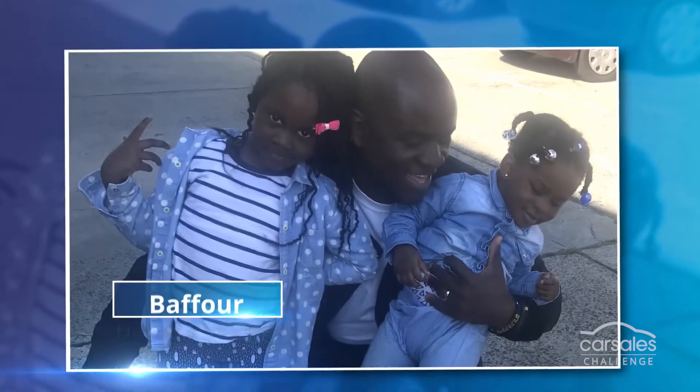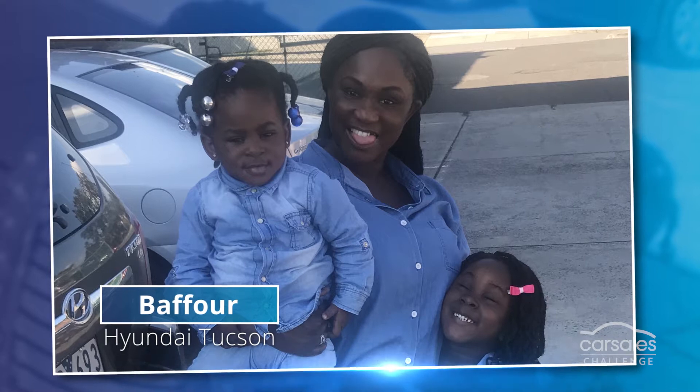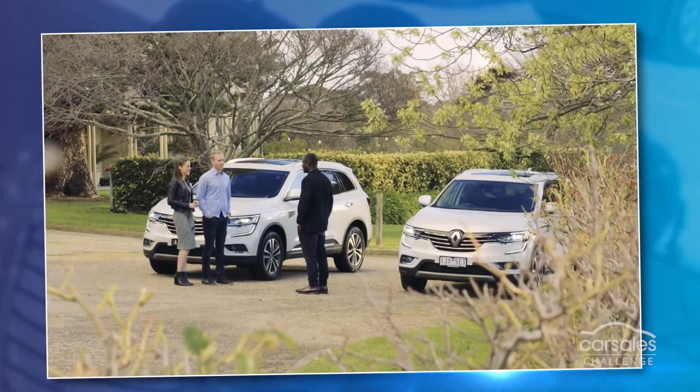Meet Barfor. He is a dad with two young kids. He currently owns a Hyundai Tucson but is looking to purchase a new SUV for the family.